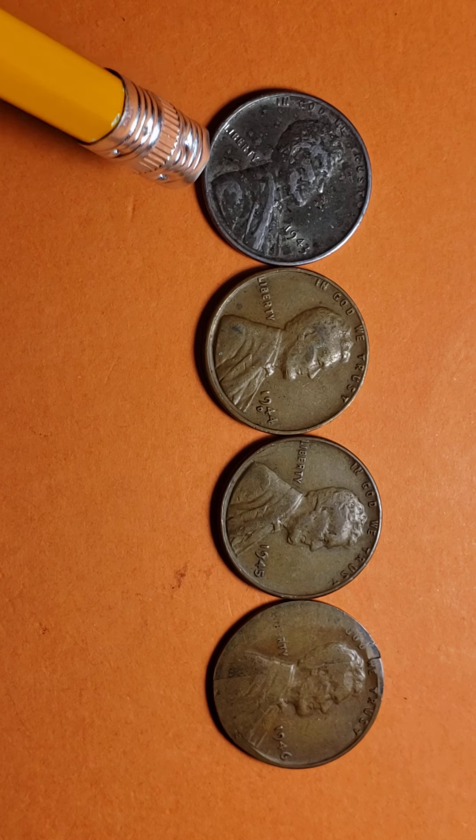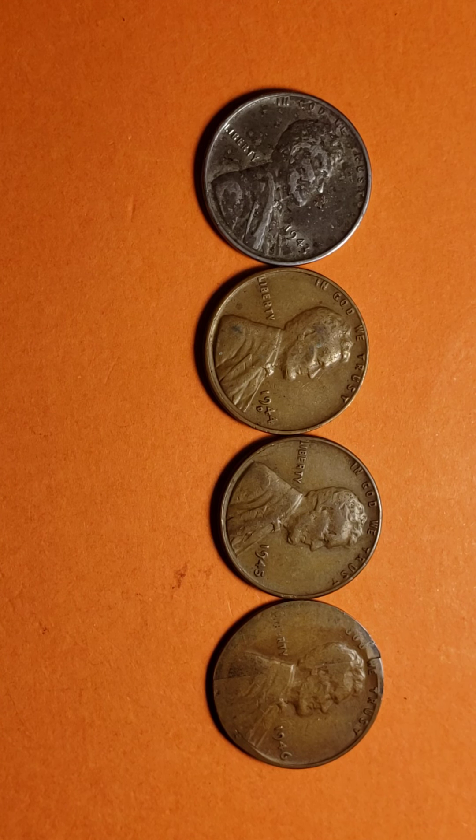I don't know much about these, so if any of you out there know anything about this kind of coin, you can also share in the comments — I welcome all comments that you have. The little information I have about some of these coins is this: